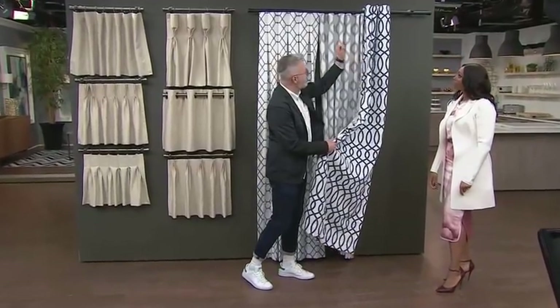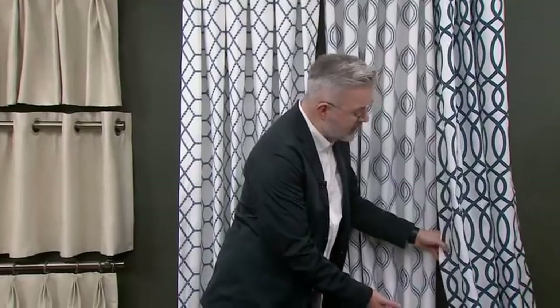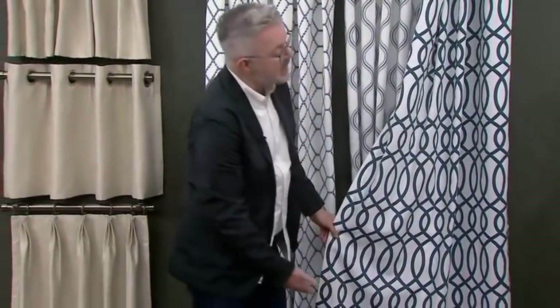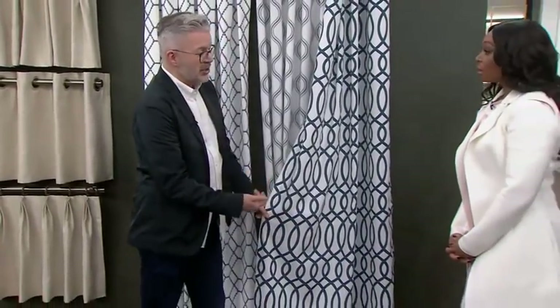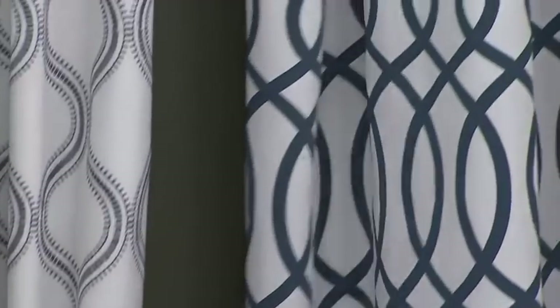Store-bought drapes — this is a store-bought ready-made. 90% of them have the grommet at the top. What you're looking at here is something very inexpensive. It doesn't come all the way to the ground, which it should. If you look at the pattern, it doesn't run straight across the bottom, which it should. Also, it's not lined, which it should be. All of those things point towards better quality, but we all start here.